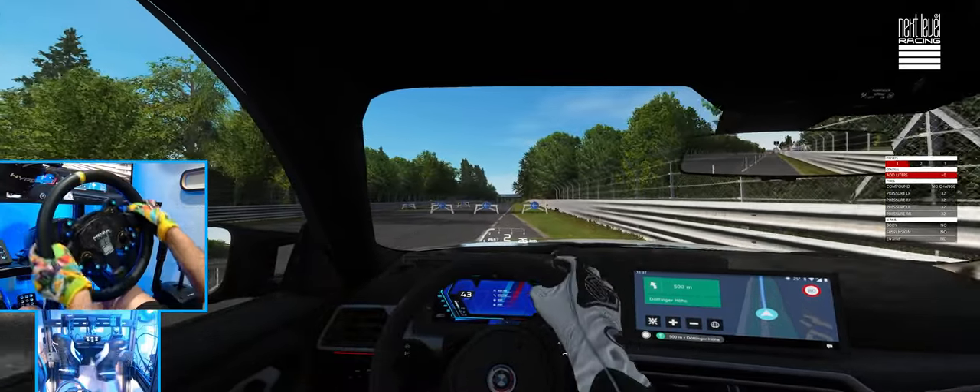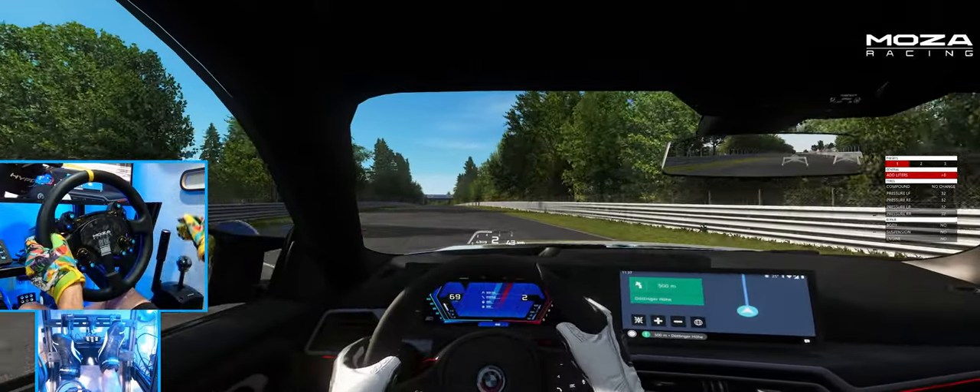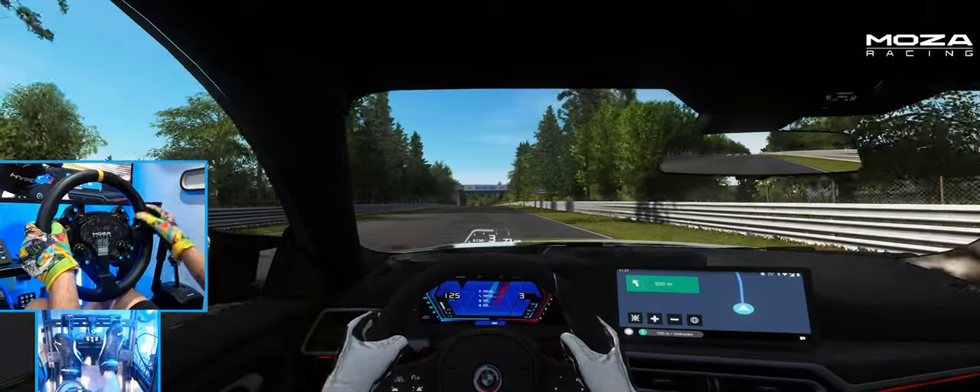I already like the sound of this car. Can't wait to actually get a chance to drive one of these cars in real life. But here in Assetto Corsa, we're going to go full send.